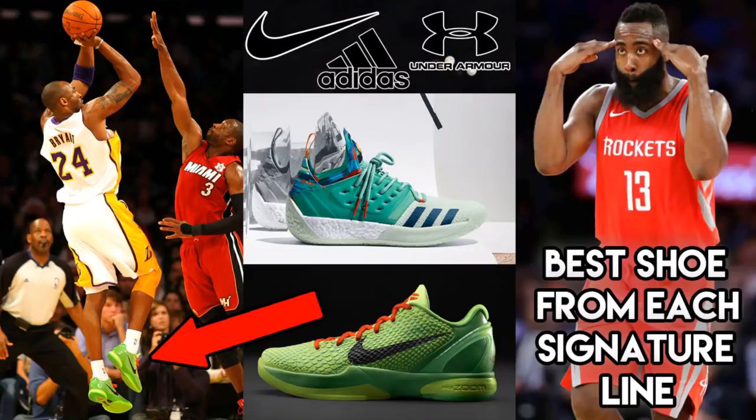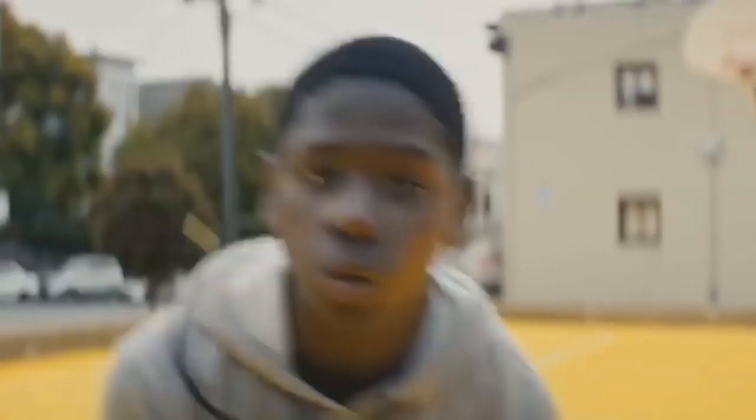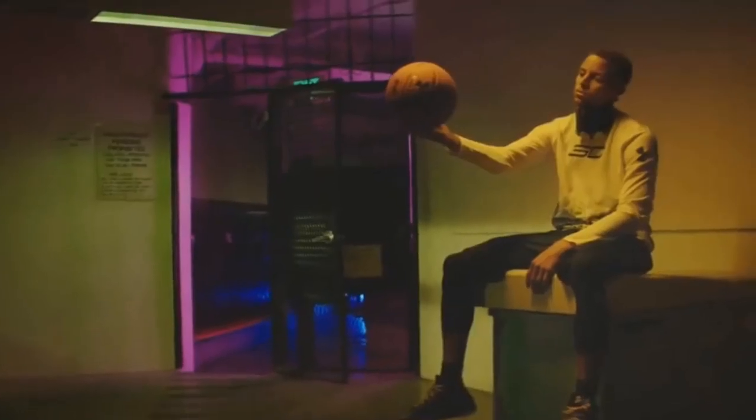My take for today is on the best shoe from each NBA star's signature line. We'll be looking at current signature athletes from Nike, Adidas, and Under Armour — and by current, that doesn't mean they still have to be playing, but still be a signature athlete that their brand continues to make shoes for.